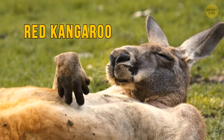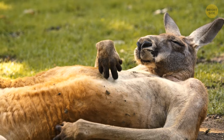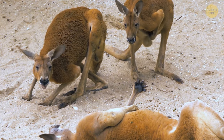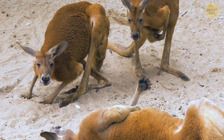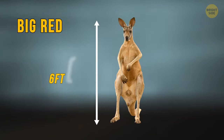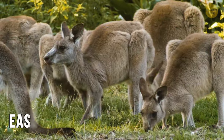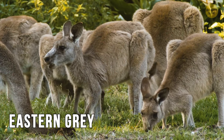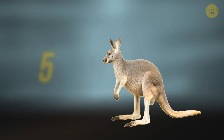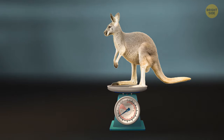The red kangaroo, the largest of all kangaroos and all terrestrial animals in Australia, is found throughout the mainland, generally in deserts and open grasslands. Nicknamed the big red, it can stand as tall as six feet and weigh up to 200 pounds. The eastern grey is mainly typical of the eastern coasts — the second largest, with a height of five feet tall and a weight of up to 180 pounds.